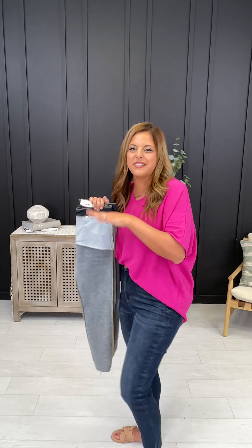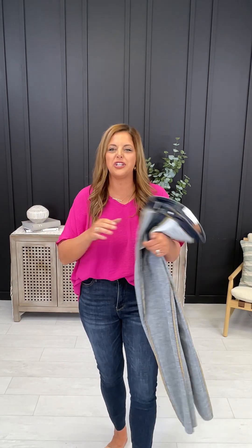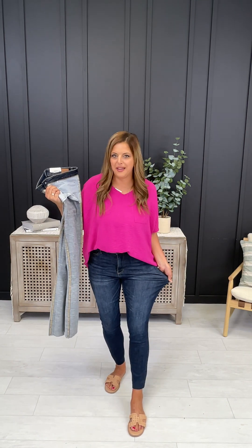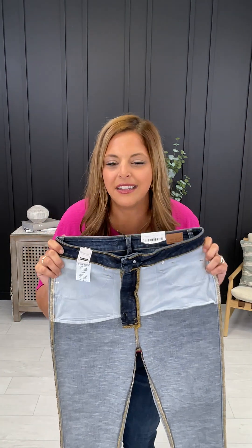They suck you in and slim you out in all of the right places, and in doing that they don't sacrifice stretch in the waist. Check that stretch out — insane comfort when you sit down in these jeans. You don't feel like you're hanging over them because they are just so stretchy, so comfortable. They move and groove with you and then they snap right back into place. This is the tummy control technology, and this is also Judy Blue's first ever pair of butt lifting jeans.